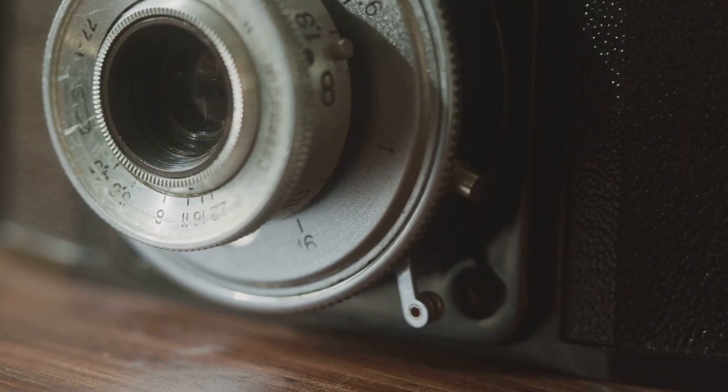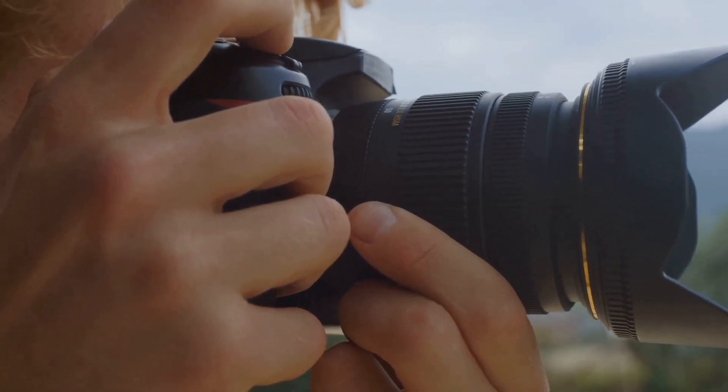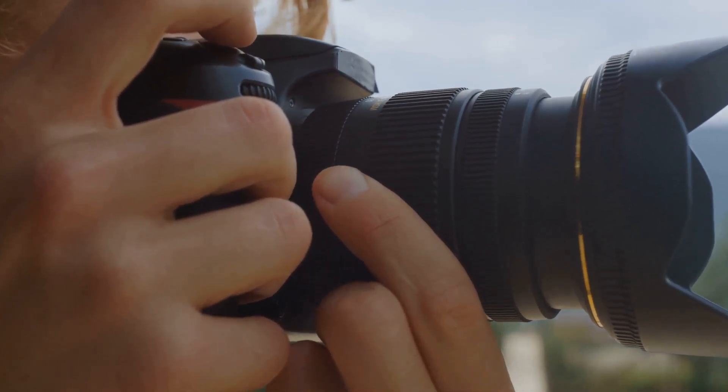As we delve deeper, we'll navigate the intricate maze of mirrorless, DSLR, and rangefinder types. Unraveling the secrets of each will help you understand what sets them apart and how each can revolutionize your photography game.